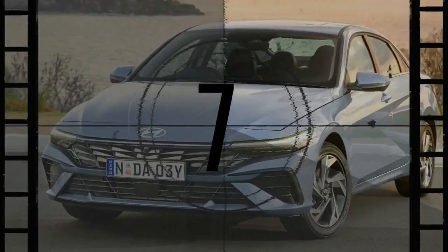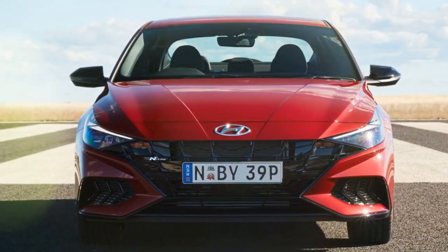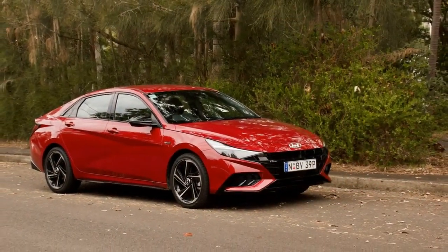The current generation i30 sedan has been on the Australian market since early 2021. Although it's essentially the same vehicle as the Elantra sold in other countries, it's been rebranded in Australia, likely because the i30 name is more familiar to local buyers. When we first drove it in 2021, we were thoroughly impressed, and after spending a week with the 2024 model, we'd confidently recommend it to anyone seeking a budget-friendly sedan.